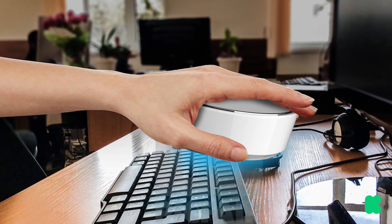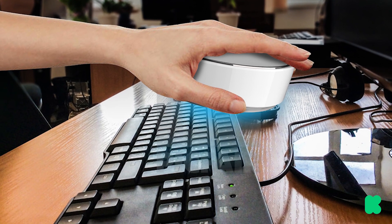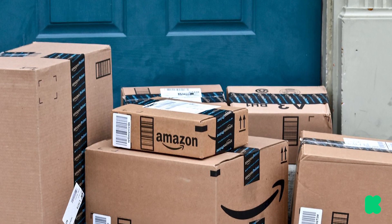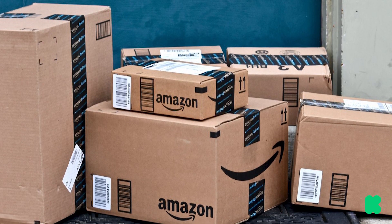In handheld mode, it disinfects anything from mobile phones, light switches, high chairs, and gym equipment — and yes, even those dozens of Amazon packages you get that who knows how many people have touched.